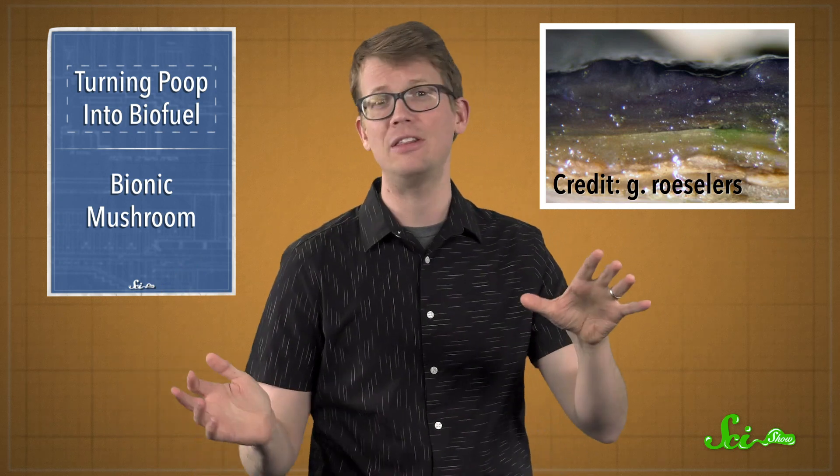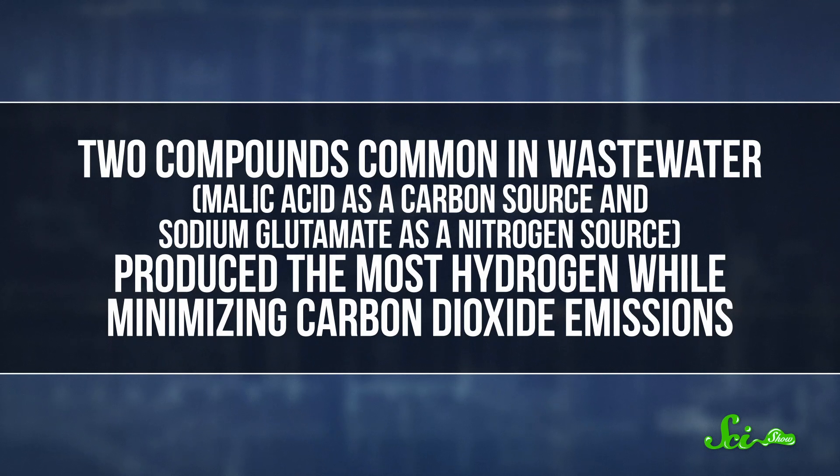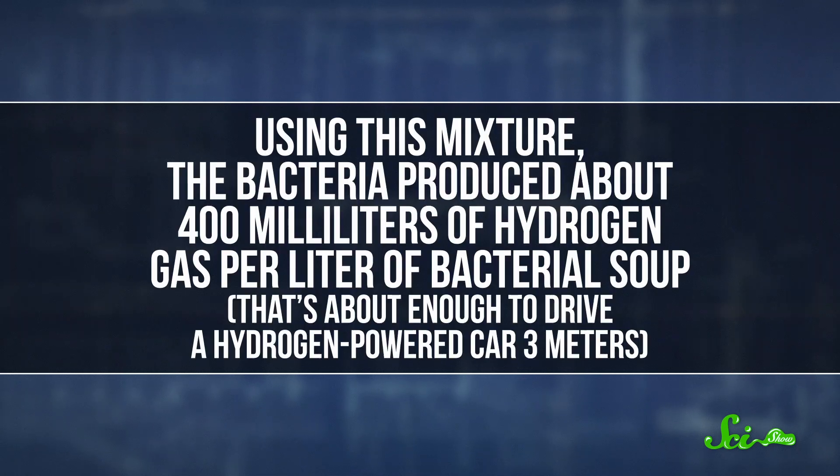Researchers were able to take purple bacteria growing naturally in wastewater and cultivate them by shining infrared lamps on a sludge mix. Then they manipulated the carbon and nitrogen sources they gave to these bacteria to see which maximized biohydrogen production. They even tried offering them electrons by sticking one end of a battery into the flask they were growing in. In the end, two compounds common in wastewater—malic acid as a carbon source and sodium glutamate as a nitrogen source—produced the most hydrogen while minimizing carbon dioxide emissions. Using this mixture, the bacteria produced 400 milliliters of hydrogen gas per liter of bacterial soup—about enough to drive a hydrogen-powered car three meters.